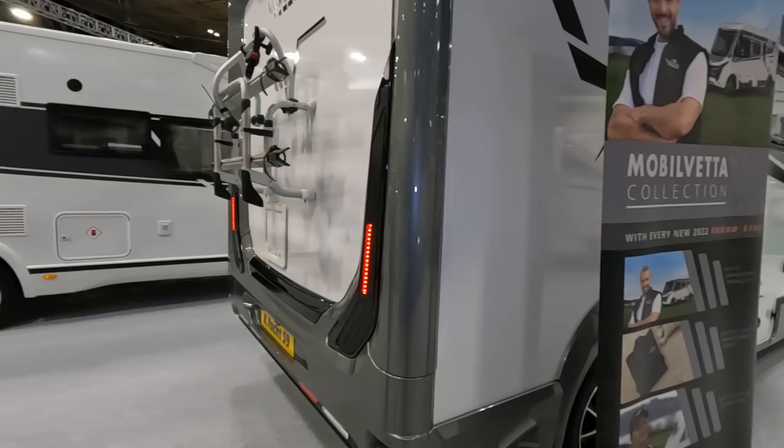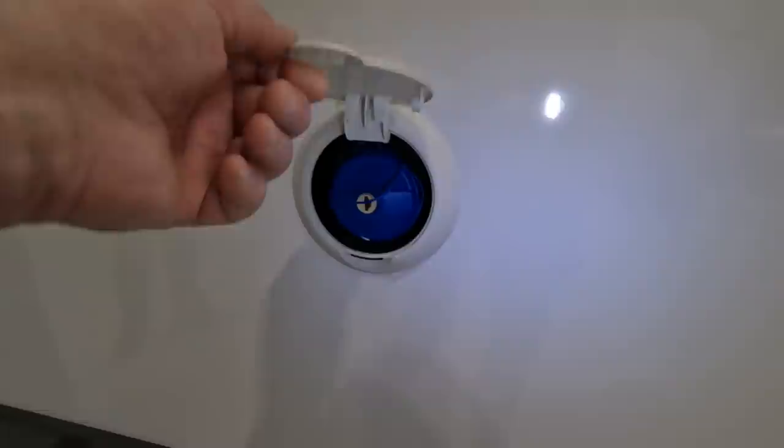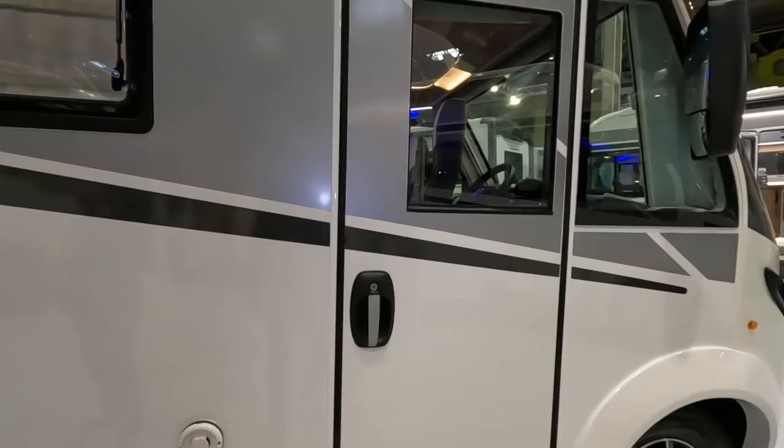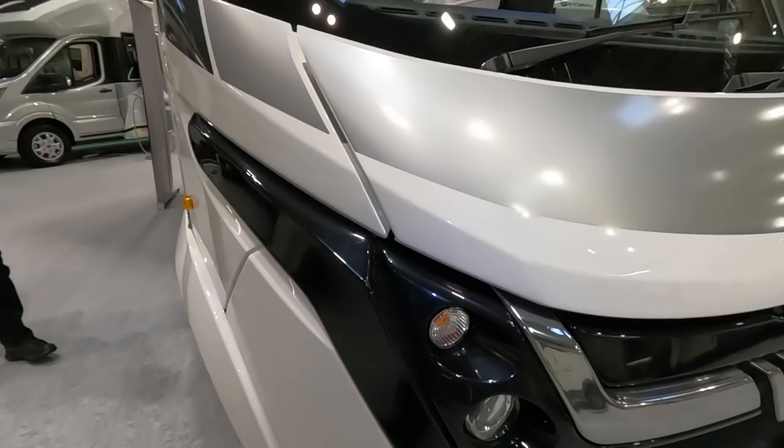There are electric points and a water point over here. You've got the driver's door on this side — coach-style mirrors and funky headlights.